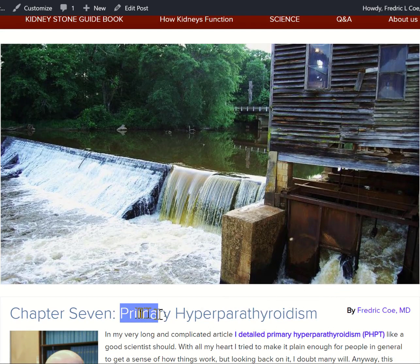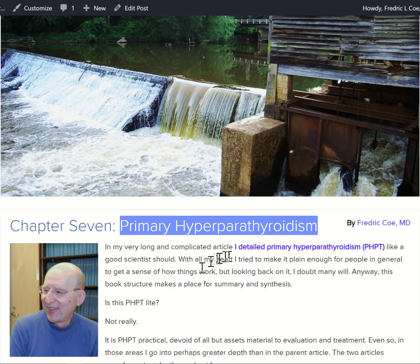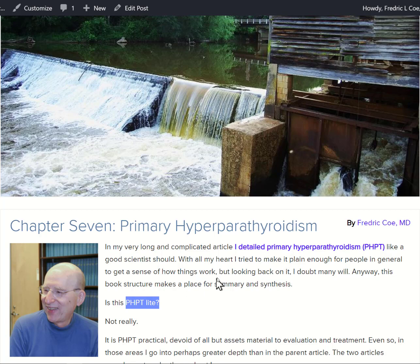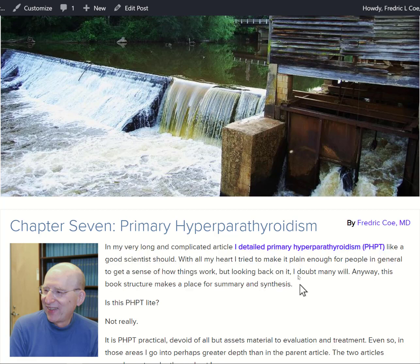This is a video to accompany the article on primary hyperparathyroidism. There are two articles on this subject because it's so important. The primary article is long and complicated, and the link is right here. This video covers just the practical side — good enough for most people who have a concern whether they have hyperparathyroidism, and for physicians who want a primer without pouring through all the intricacies of the primary article.